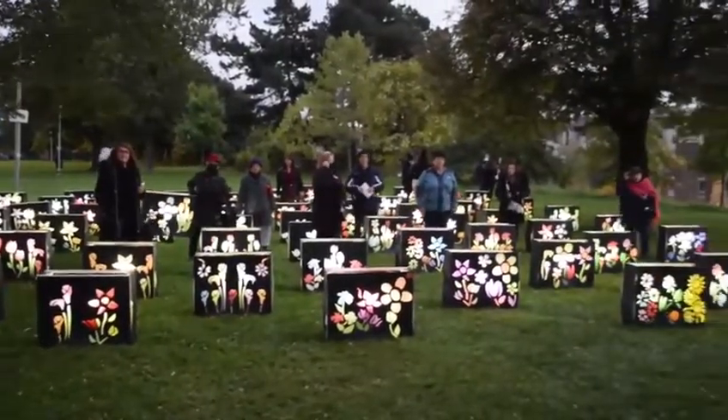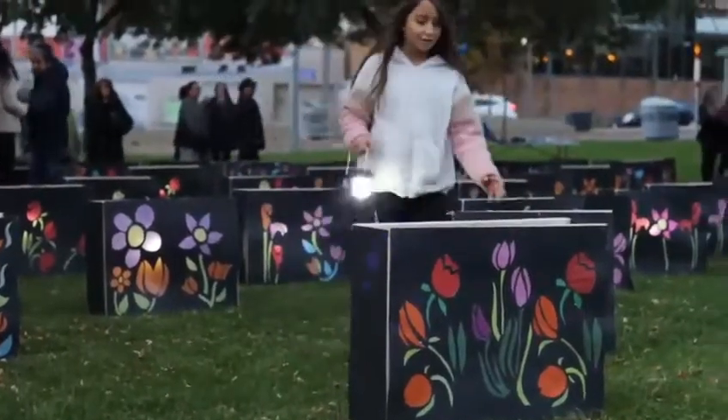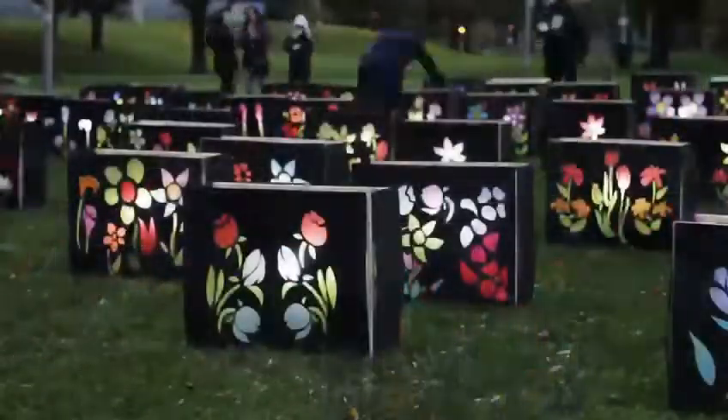So Luminous Garden will be that experience. Very soon we are going to be lighting them up and then you will see how beautiful they look.